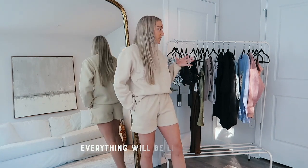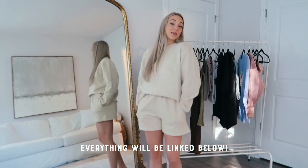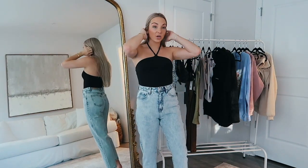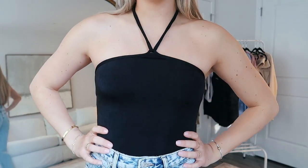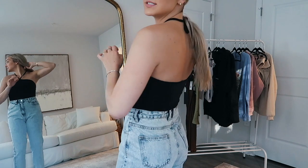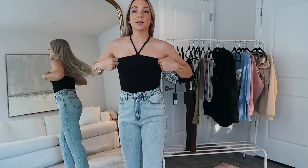Everything I'm going to be showing you guys is linked down below so you can shop your favorite pieces. Next I grabbed this black bodysuit — I love the detail of it. It's just a little halter bodysuit, so simple, and it will literally go with everything. It'll be the staple basic black bodysuit of spring and summer.